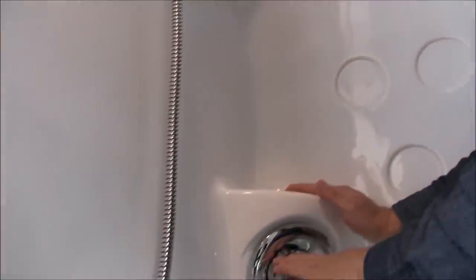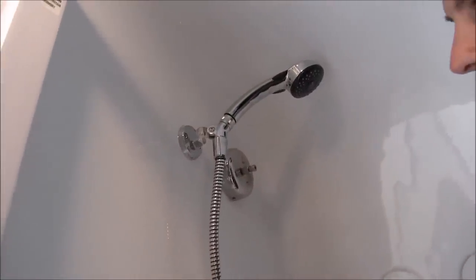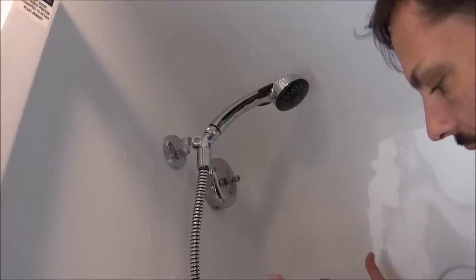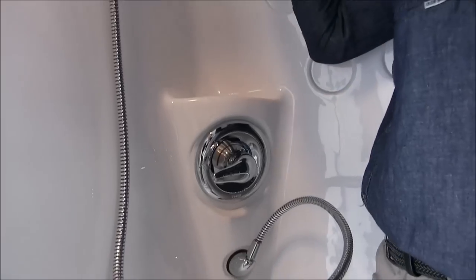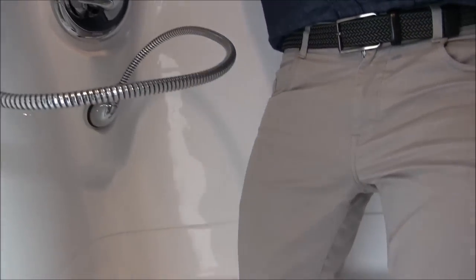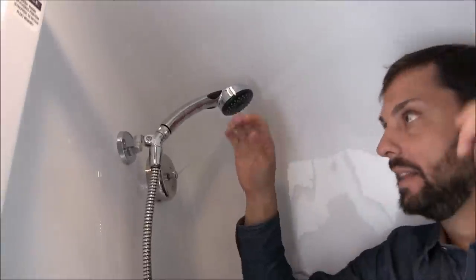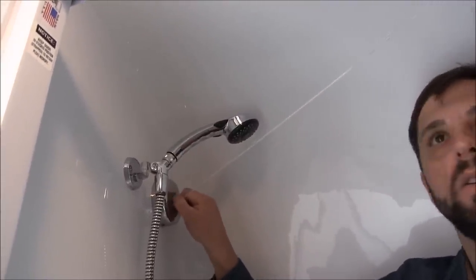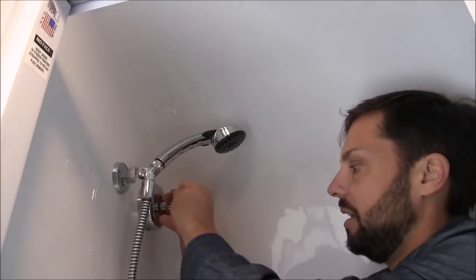High quality shower diverter — the Delta wand comes off and has a pause on it so you can pause it once you get your desired temperature if you're trying to conserve water. There's a ledge here for shampoo and another ledge at the bottom. There's a clothesline that pulls across and clips in so you can hang light items there to dry — just don't put heavy items like towels on it.